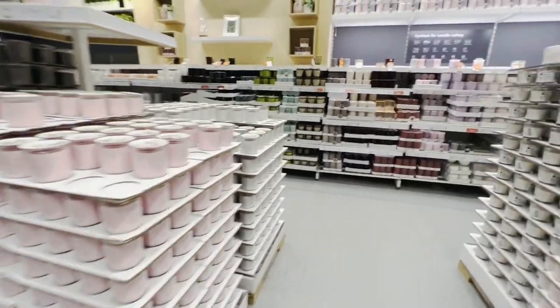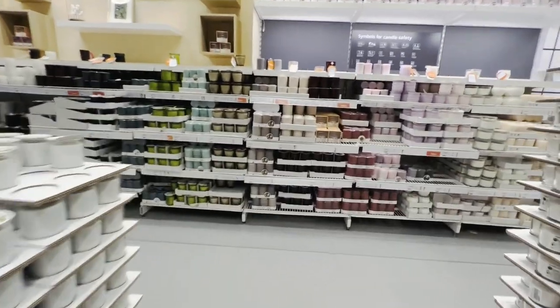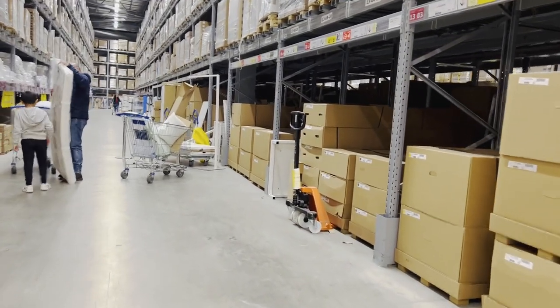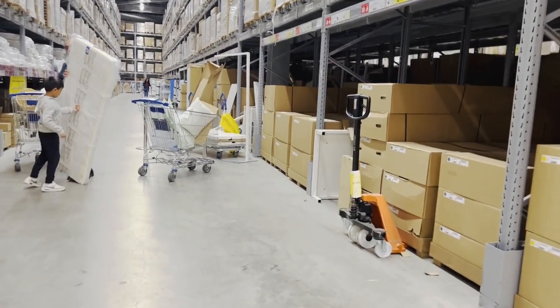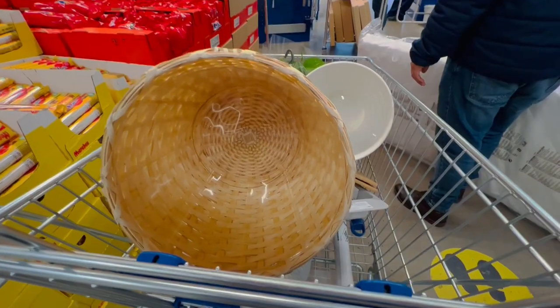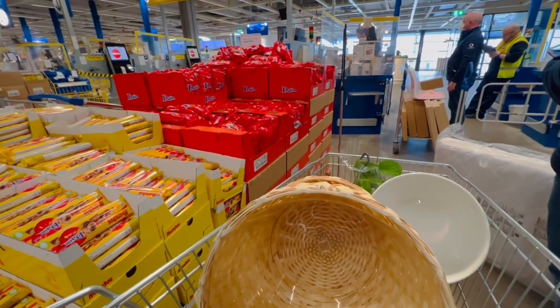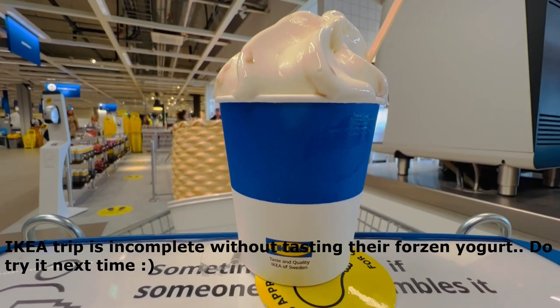IKEA's scented candles are one of my favourites. They are quite affordable, not too smoky and immediately freshen up your room. We also picked up an additional mattress for Ranaf's bed as he keeps complaining that his mattress is not as fluffy as ours.